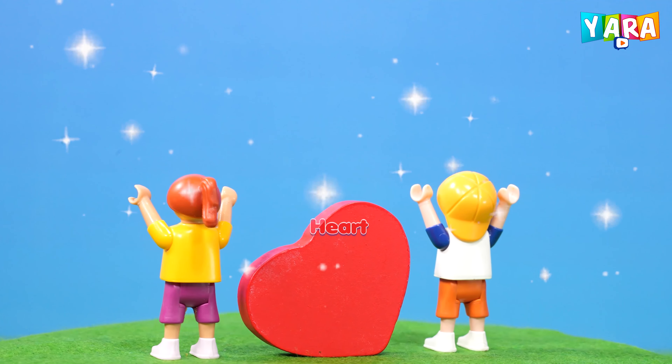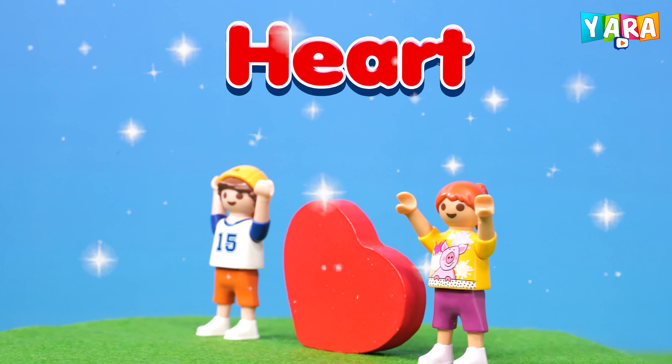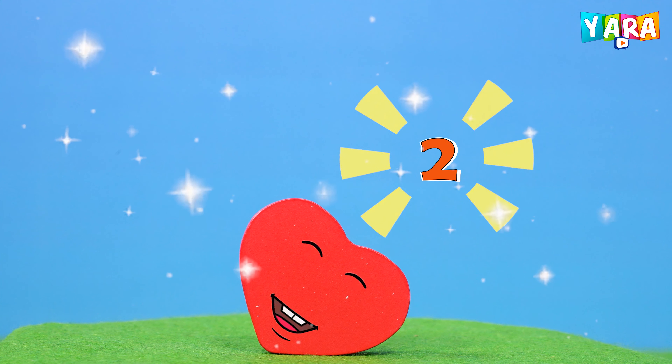This is a heart. Red color heart. The heart has two curves. Lovely, lovely, lovely heart.